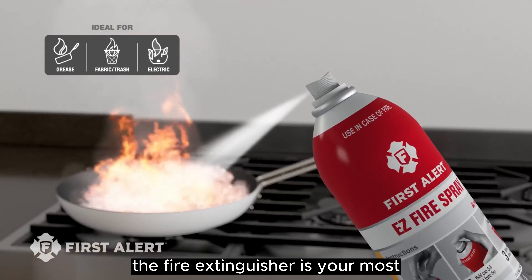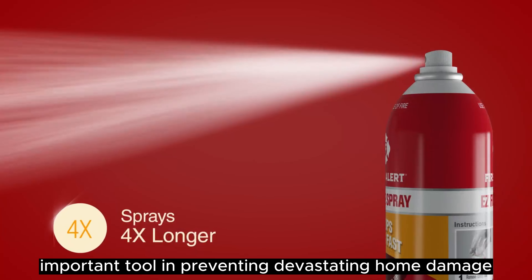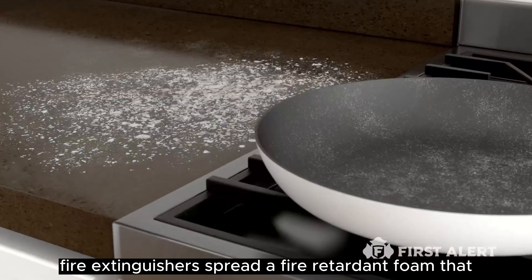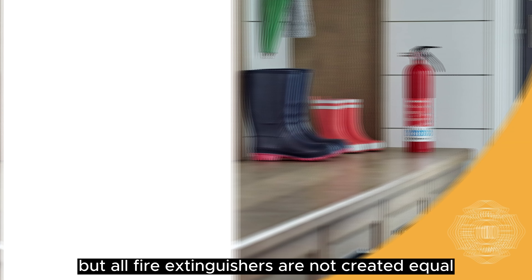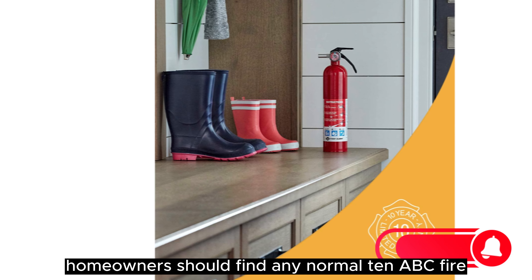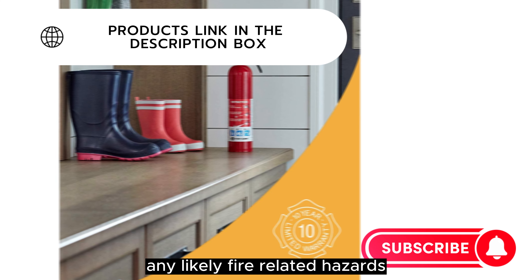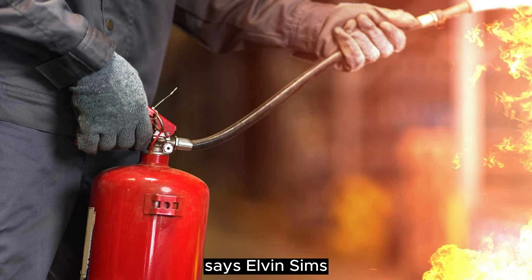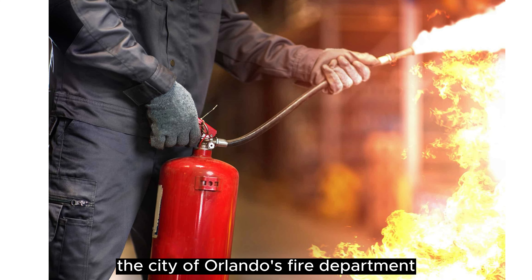Next to a smoke detector, the fire extinguisher is your most important tool in preventing devastating home damage. Fire extinguishers spread a fire-retardant foam that can smother a small blaze before it gets out of control. But all fire extinguishers are not created equal. Homeowners should find any normal 10 ABC fire extinguisher sufficient for any likely fire-related hazards that could be present in their homes, says Elvin Sims, deputy fire marshal of the city of Orlando's fire department.